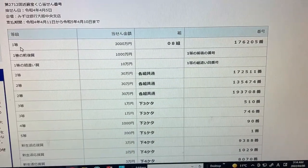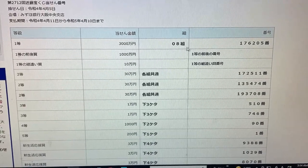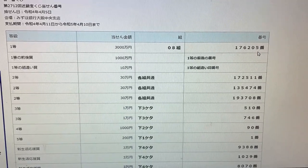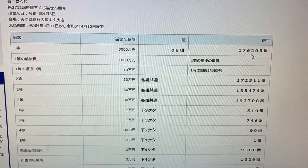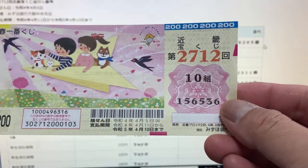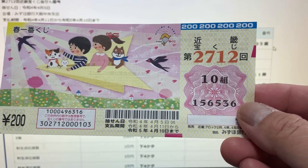To win the very first prize, Sanzenmanen, you must have grouping number 08 with these exact numbers in the exact order: 176205. I have group 10 and my numbers are 156536. No good.